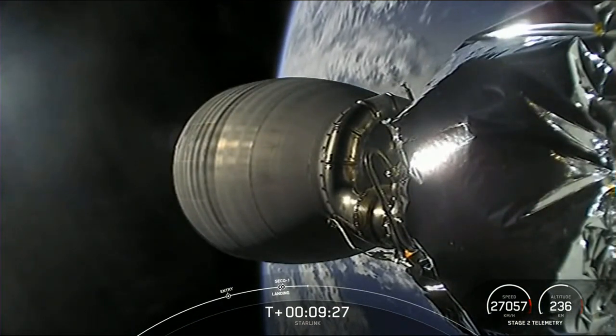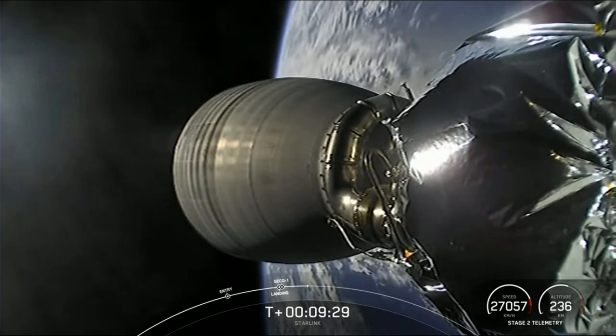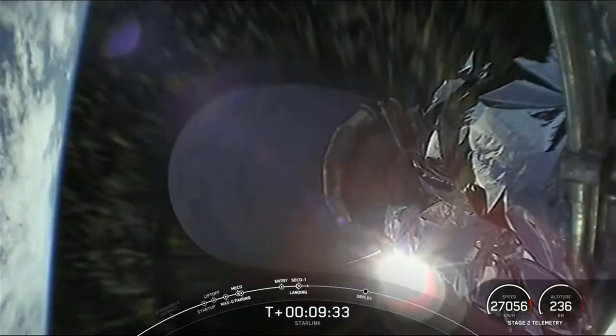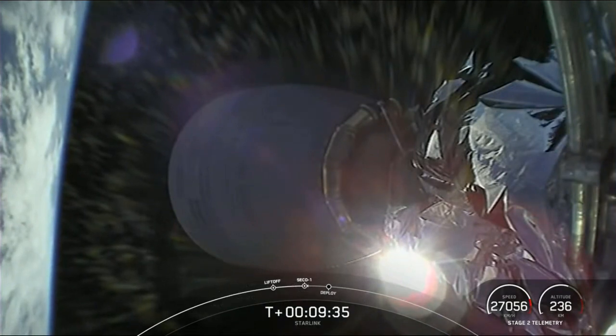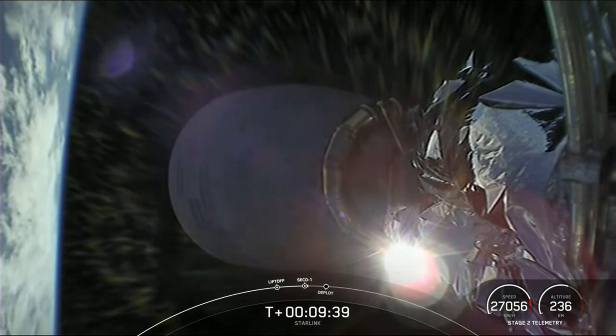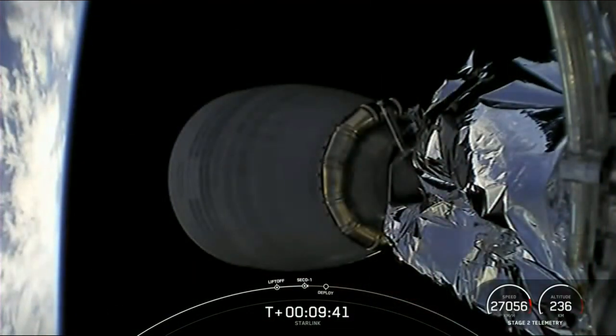The second stage is carrying our 53 Starlink satellites to their intended destination. And with that, we are going to wrap up our launch coverage for today. Thanks a bunch for tuning in, and be sure to check out our social media platforms for confirmation of Starlink deploy. We'll see you again real soon.